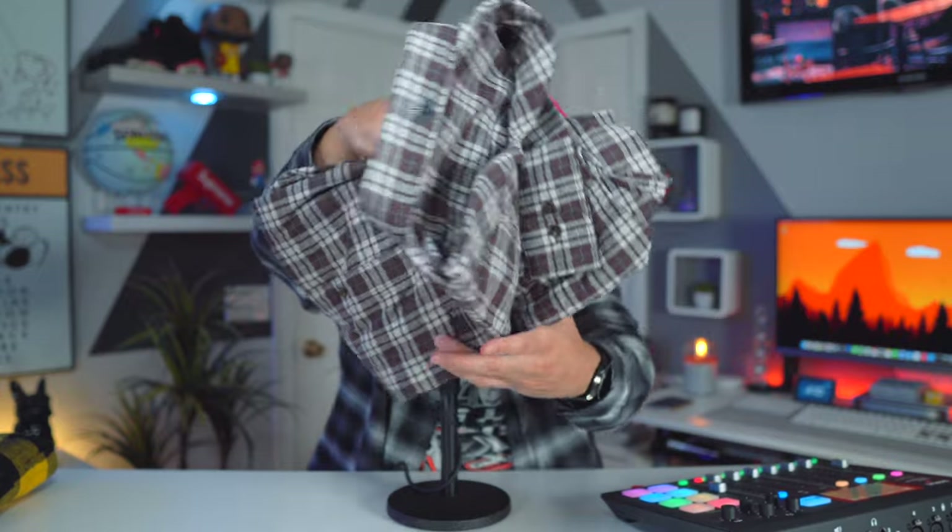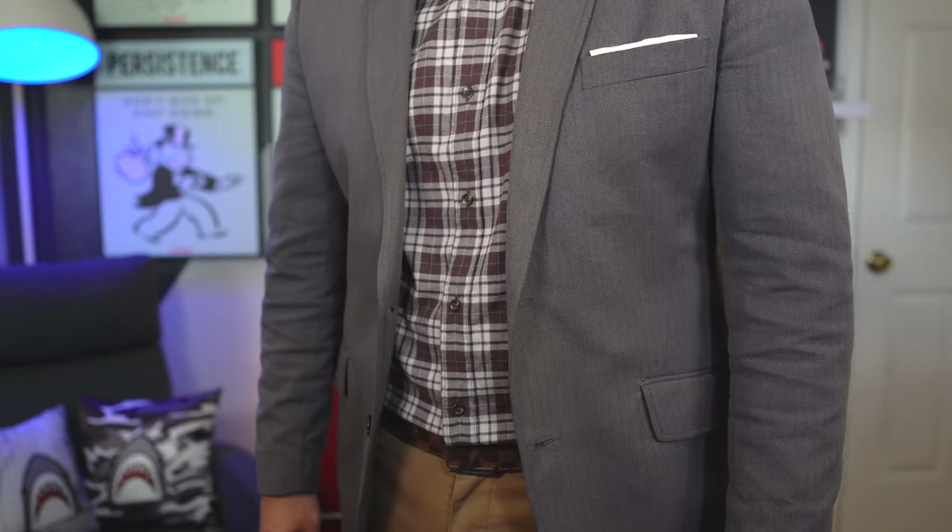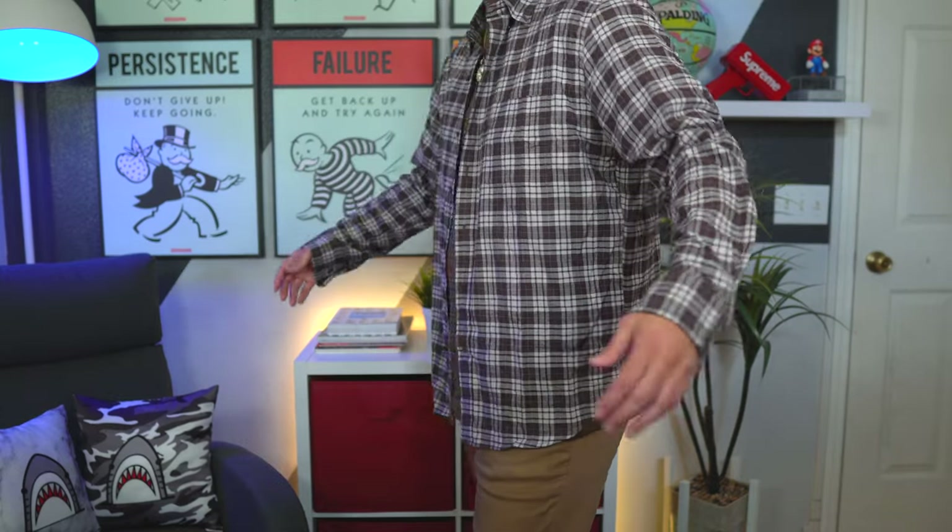The next flannel is $30 and it's from Uniqlo. I feel this one has the most bang for your buck — although it's the most expensive on the list, you can dress it up and dress it down. This one right here is in brown with a nice blue pinstripe. I can easily rock this to work with some khakis, dress shoes, or Chelsea boots. However, I can also unbutton it, rock a t-shirt underneath, throw on some chinos or jeans with sneakers, and now I have a more casual look that's great for the fall.